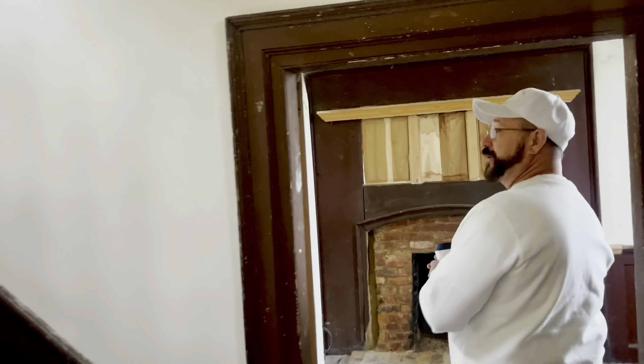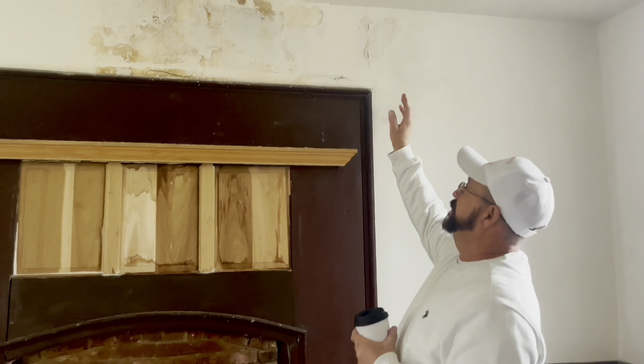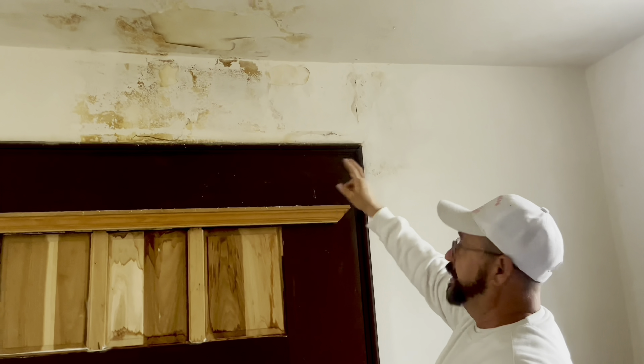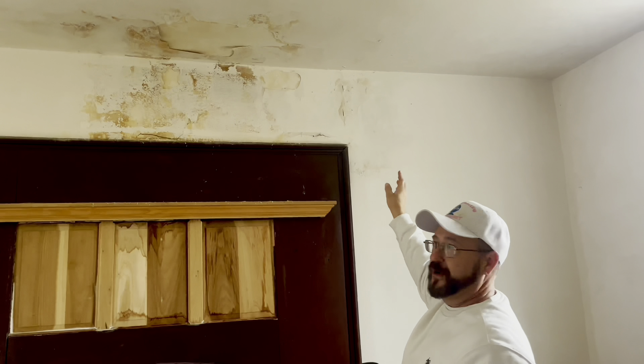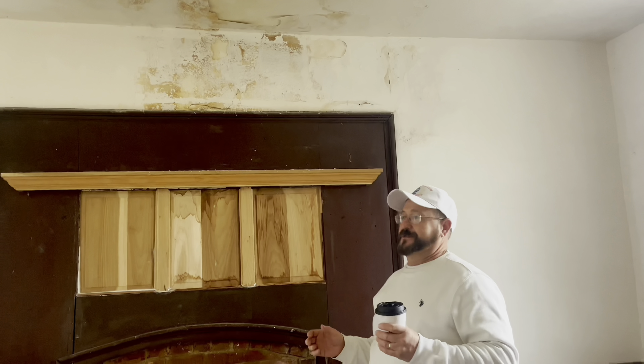This is what we're here to do — we had some water damage, some flashing or something against the chimney. That's why we're here today, to do some repair work. But I wanted to show this wonderful home and the way it's been preserved. There's been many people who donated time and money, and a lot of effort has been put into the preservation of this.